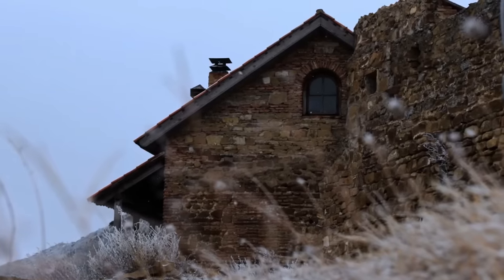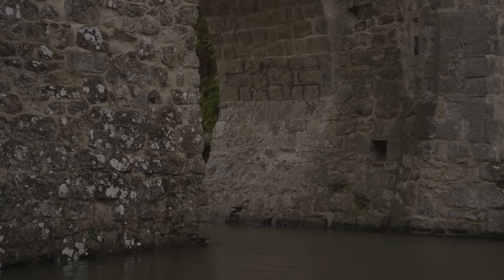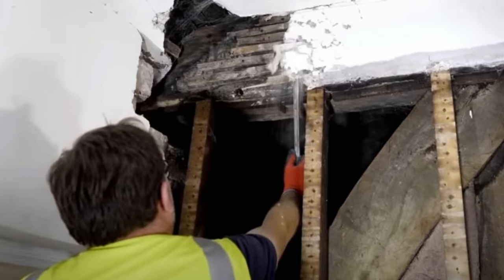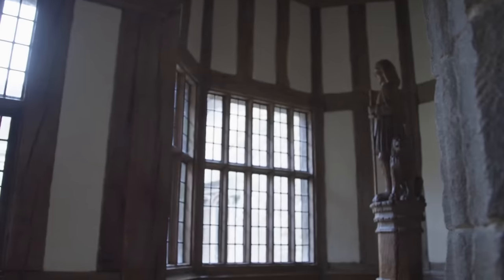Inside a brooding medieval manor in northern England, a group of restorers are hard at work bringing the neglected building back to life. But when they peel off layers of plaster, something incredible is hidden beneath. And as they take a closer look at the intricate markings, they realize that they've stumbled upon what they'll go on to describe as the discovery of a lifetime.